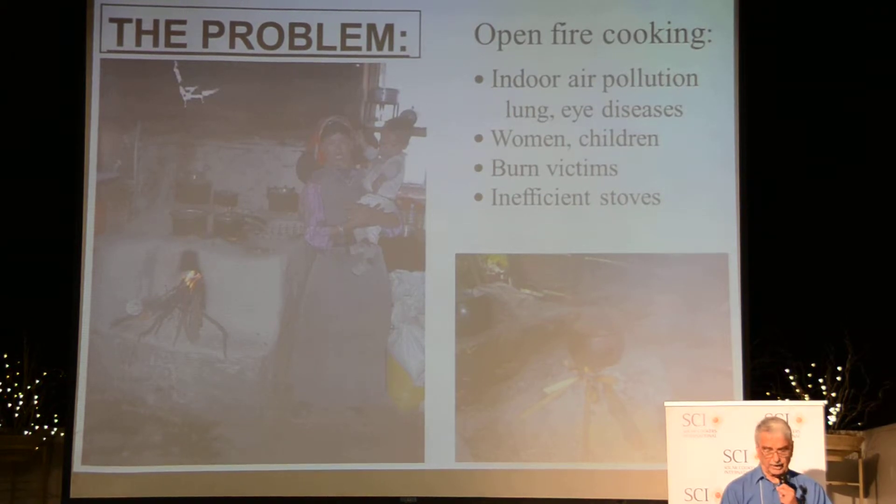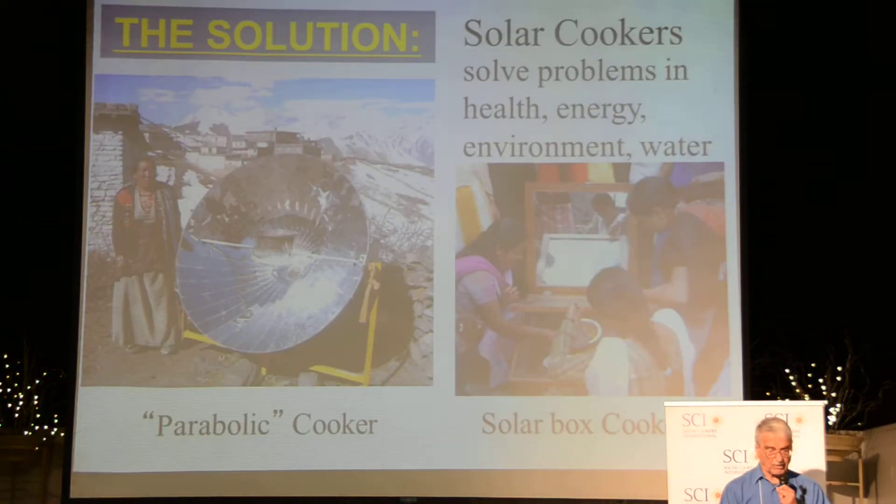Burn victims and all the very inefficient stoves. So the solution comes up every morning in Nepal about 9 months in the year, every morning. In Nepal there is a little bit of subsidy for the SK-14 parabolic cooker and for a specific solar box cooker.